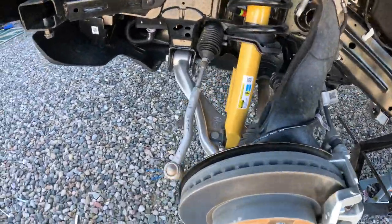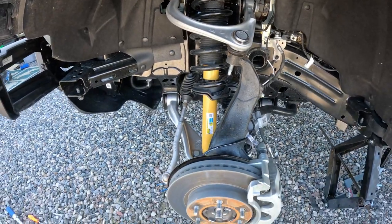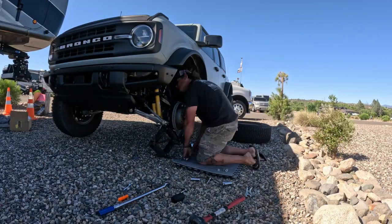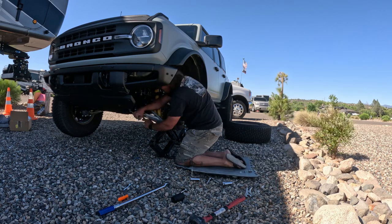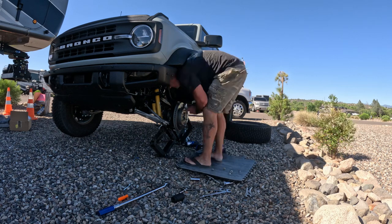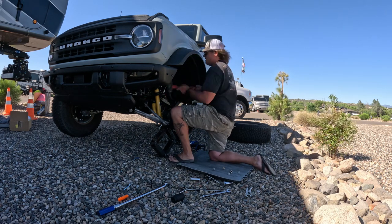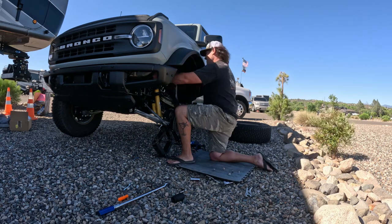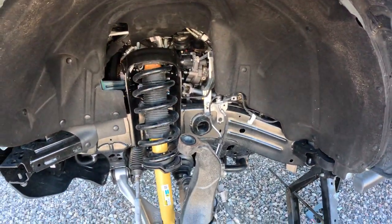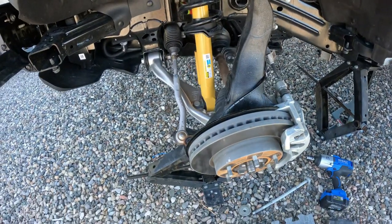Basically everything under here is unbolted — the tie rod is off, the sway bar is disconnected, the shock is pretty much unbolted. So I'm going to get my jack under there, jack it up, and put the new shock in and take that one out. There's our stock upper control arm — a lot of hammering, it finally came off. That's the last one to come out, and then basically I'm going to lower that jack and pull that stock shock out of there.